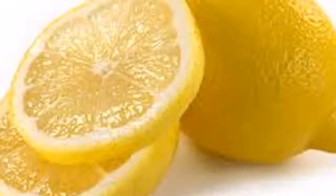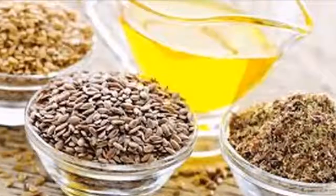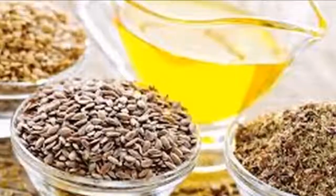Number five: to refresh the breath, gargle a little baking soda. Number six: if you want a quick and natural way to whiten your teeth, apply some baking soda on your toothbrush and brush your teeth with it.